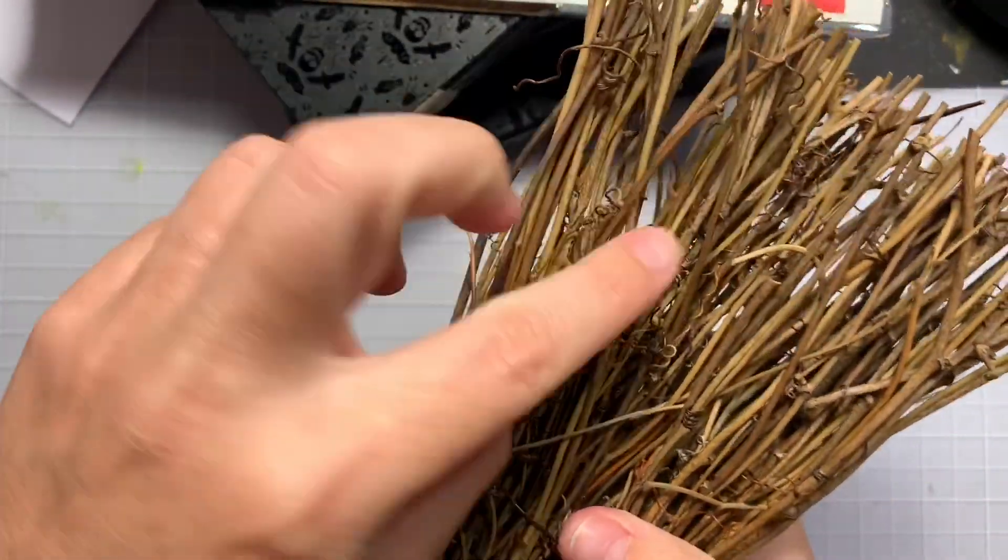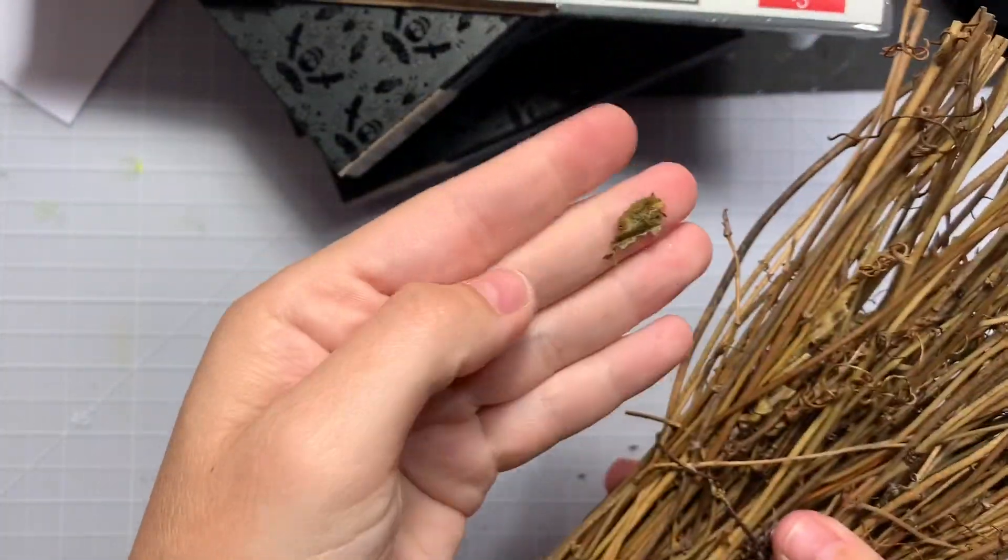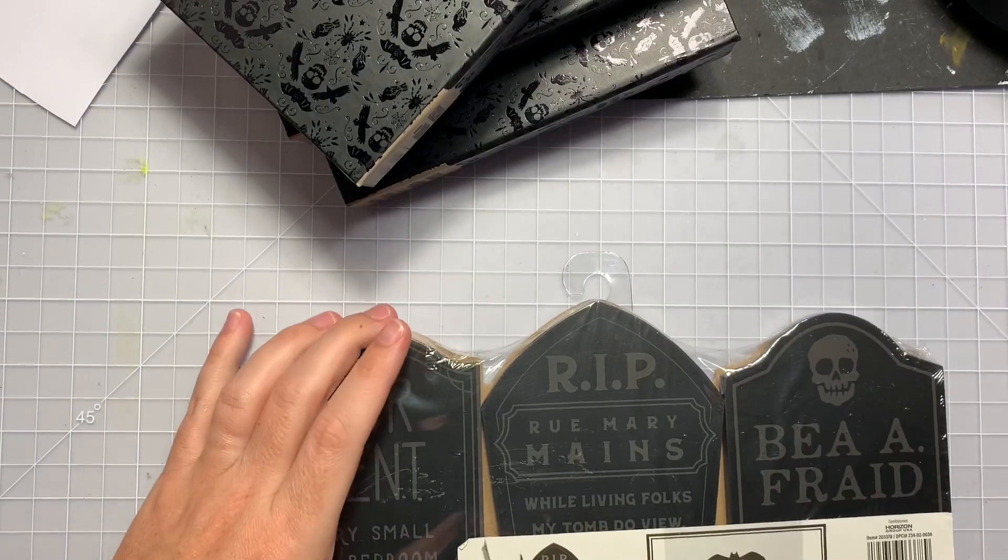It has full-blown, like, this is natural — leaves in there and stuff. Got these guys. Super cute.